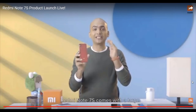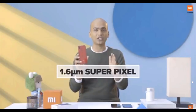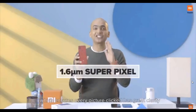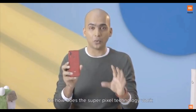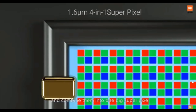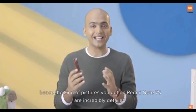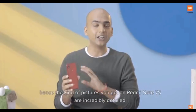Redmi Note 7S comes with large 1.6-micron superpixel technology, which ensures that every picture clicked has great clarity. So how does this superpixel technology work? Basically, we take four pixels and combine them into one big superpixel. Bigger the pixel, more light can be absorbed, and hence the pictures you get on Redmi Note 7S are incredibly detailed.